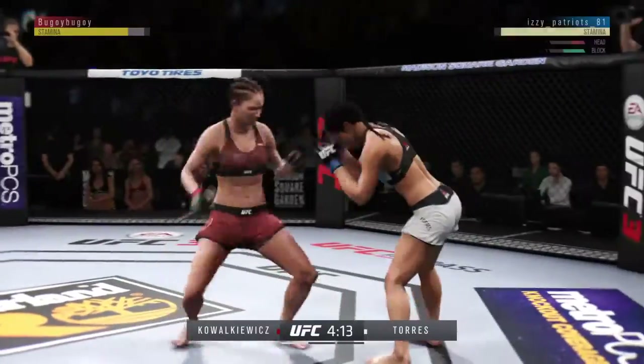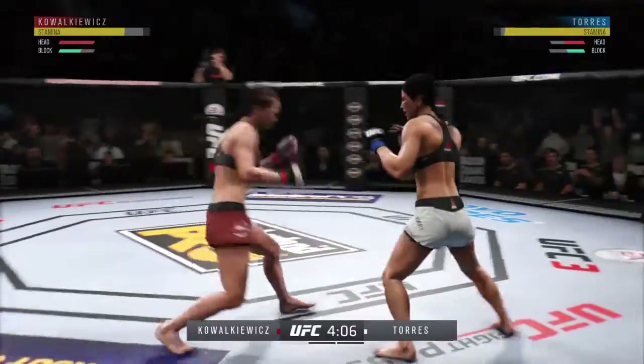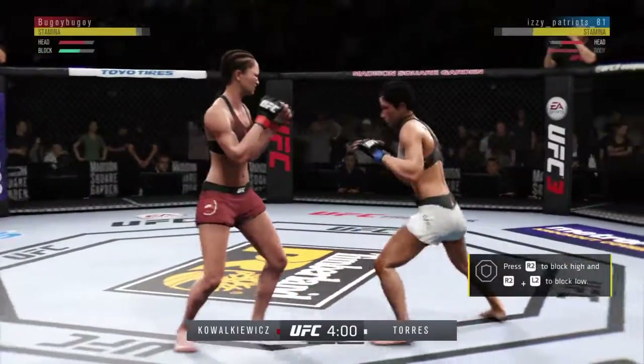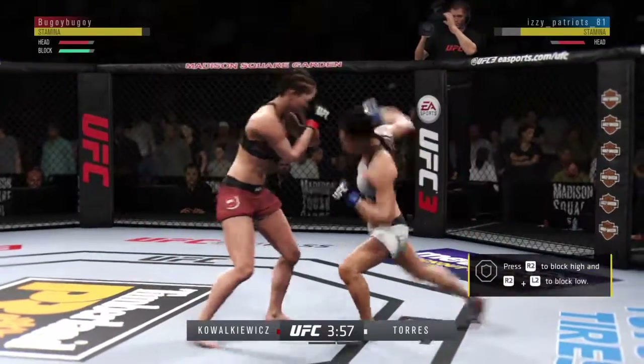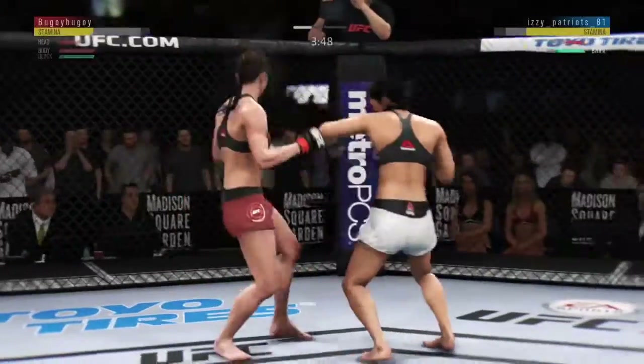Big left hook. Wow — who saw that coming? Vicious combinations.